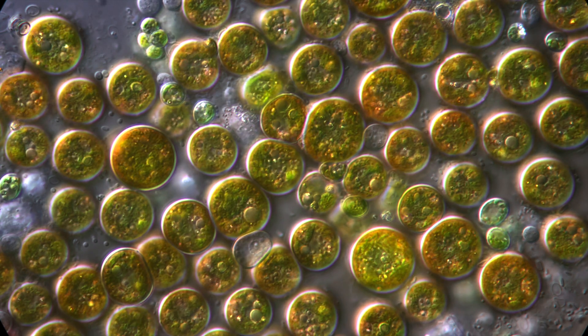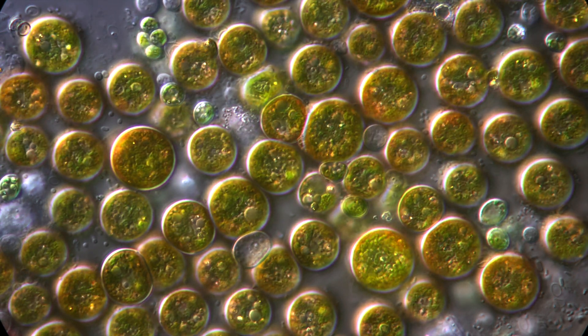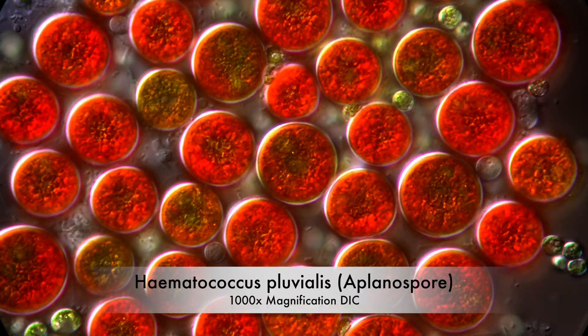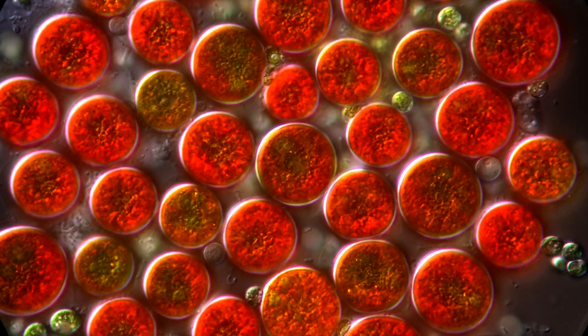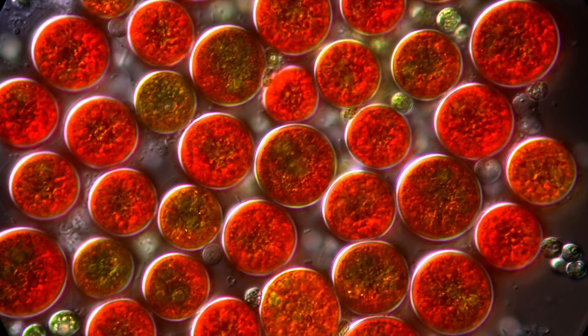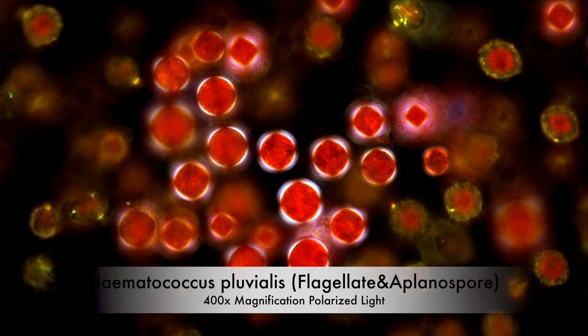The cells start to thicken their walls and produce immense concentrations of the keratinoid astaxanthin, which gives Hämatococcus this intense red color. This compound is essentially Hämatococcus's sunscreen — it blocks harmful UV rays.